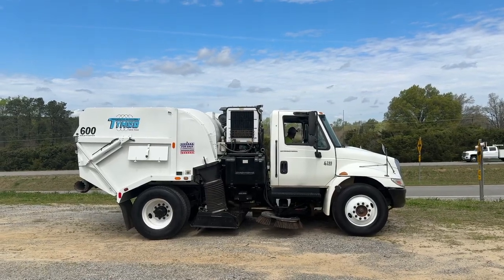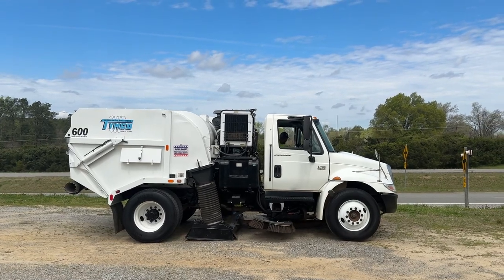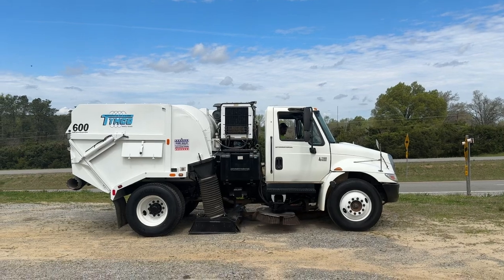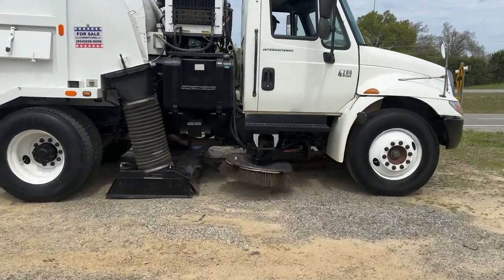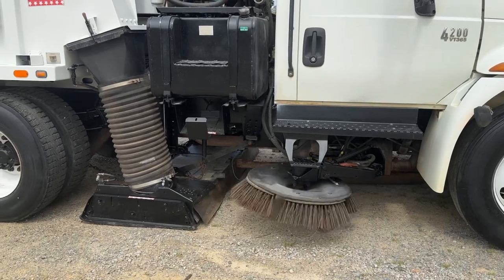Hey y'all! We are out at OneSource Trucks in Brookville, Virginia. We're going to take advantage of this gorgeous afternoon and do some demonstration videos. The phone number to call or text is 804-928-9099. And we're going to start off today with a 2007 Temco 600.